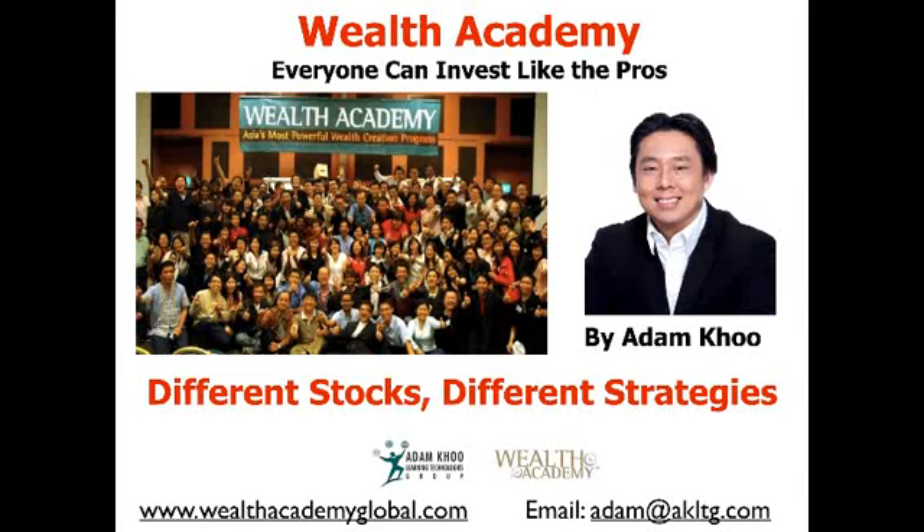Welcome back to the Wealth Academy educational series. I'm Adam Ku. Have you ever wondered what's the best strategy to use when you enter the stock market? Should you enter for the short term or the long term? Should you buy in whole and dollar cost average, or should you trend follow — buy only on the uptrends and exit on the downtrends? Should you use more fundamental analysis or technical analysis? And when is the best time to enter and exit a stock? Well, it all depends on the kind of stocks you're buying, because all stocks are different. They've got different characteristics and they behave differently, and it all depends on the objective of buying that stock.